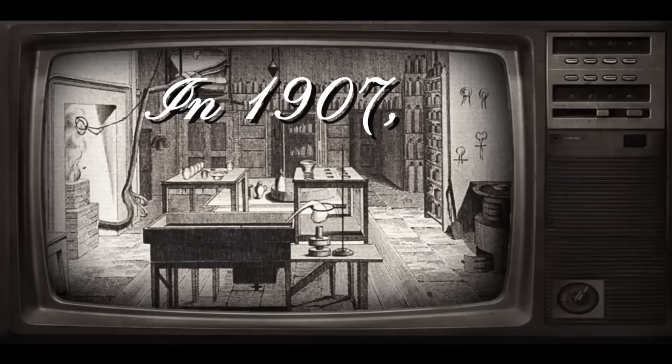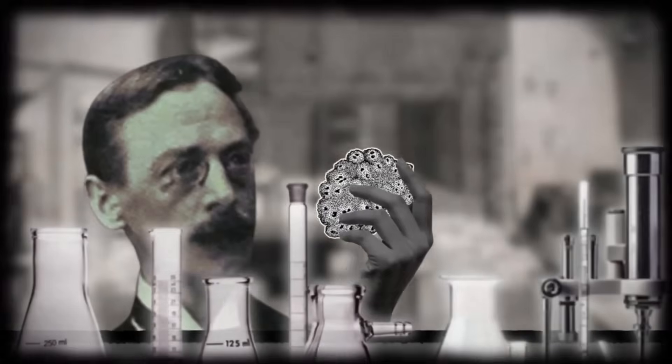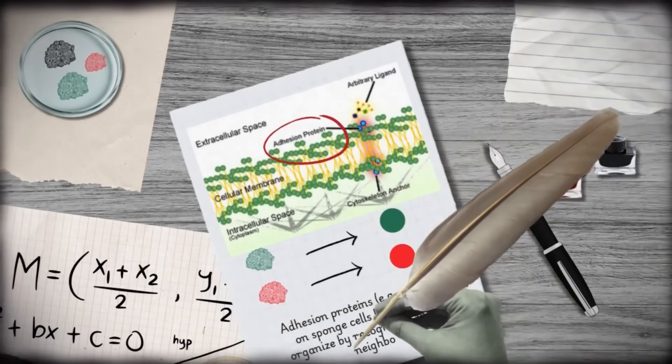In 1907, biologist H.V. Wilson tore sponge cells apart. Like tiny Frankensteins, they reassembled on their own, using adhesion proteins and signaling pathways to recognize and reconnect.